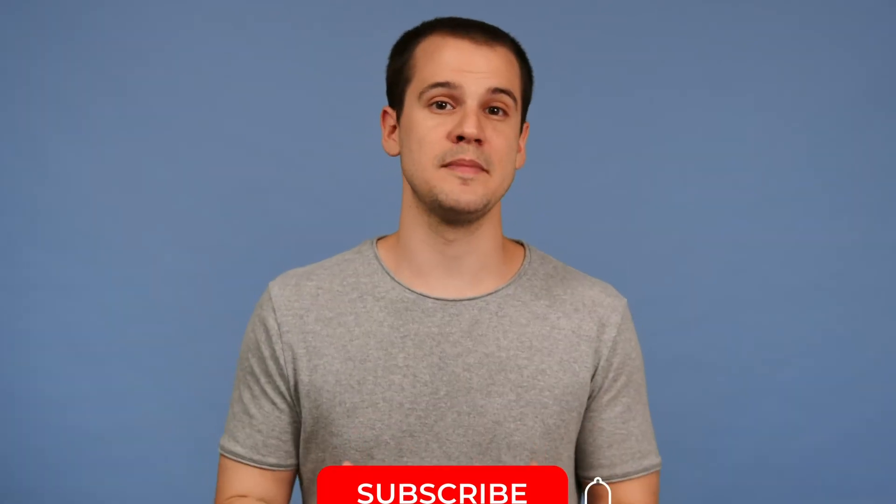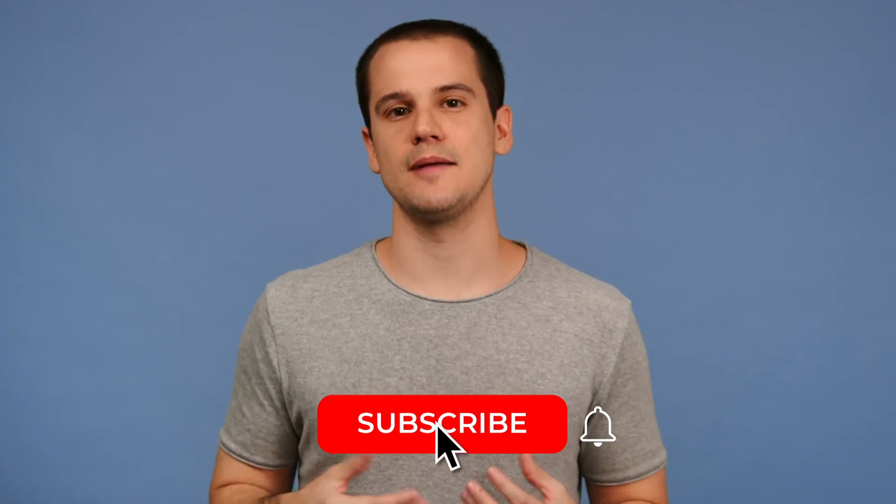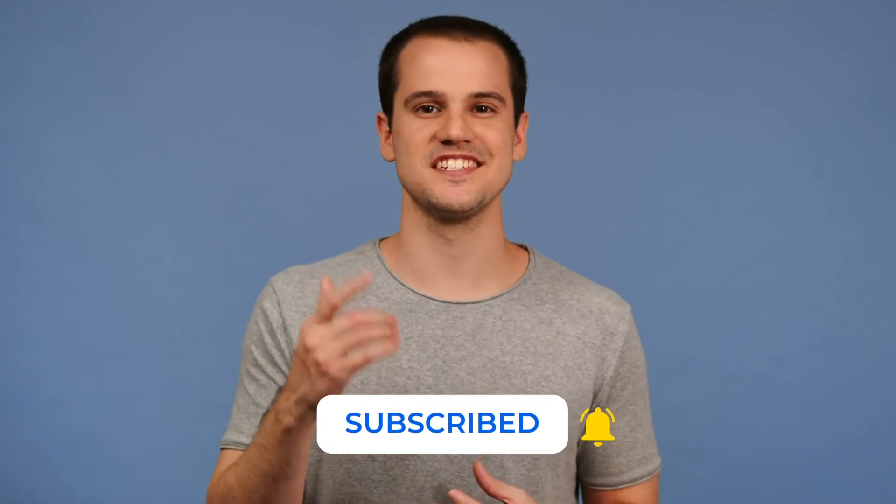Also, if you found the information in this video helpful, remember to subscribe to our YouTube channel and turn on notifications to stay in the loop. Again, this is Tom with Nextiva, and we'll see you next time.